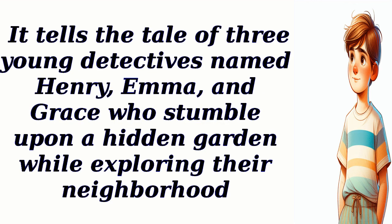It tells the tale of three young detectives named Henry, Emma, and Grace who stumble upon a hidden garden while exploring their neighborhood.